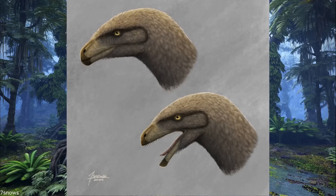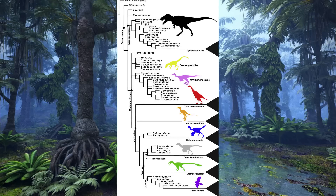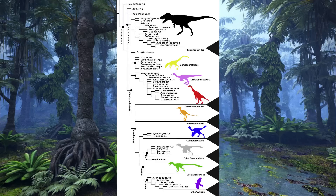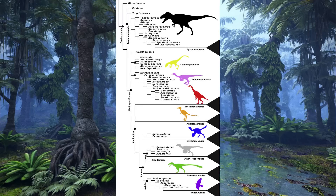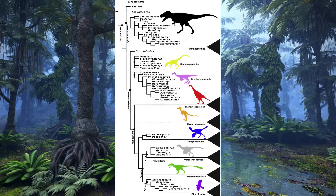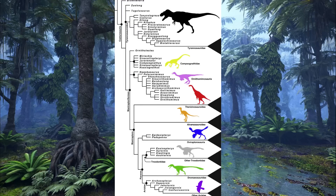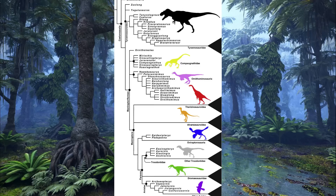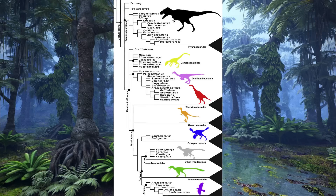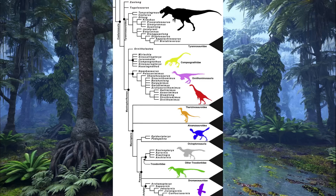Ornitholestes was definitely a coelurosaur, although its place within this lineage is somewhat uncertain. By the 2010s, most studies found this animal to be more derived than the Tyrannosauroids and Compsognathids, being a close relative of the Maniraptoriforms — a very diverse clade that contained everything from the Ornithomimosaurs to Therizinosaurs, from Oviraptorosaurs to modern birds. If this was the case, then Ornitholestes may resemble the common ancestor of all of these groups, and, unlike the depiction in Walking with Dinosaurs, probably possessed a full coat of hair-like protofeathers on the body, with longer, more derived feathers present on the forelimbs and possibly near the tip of the tail.